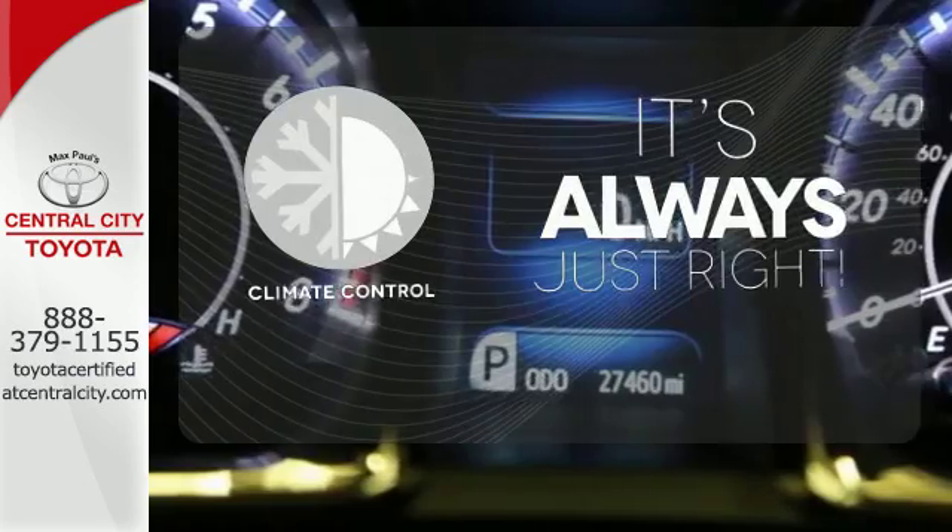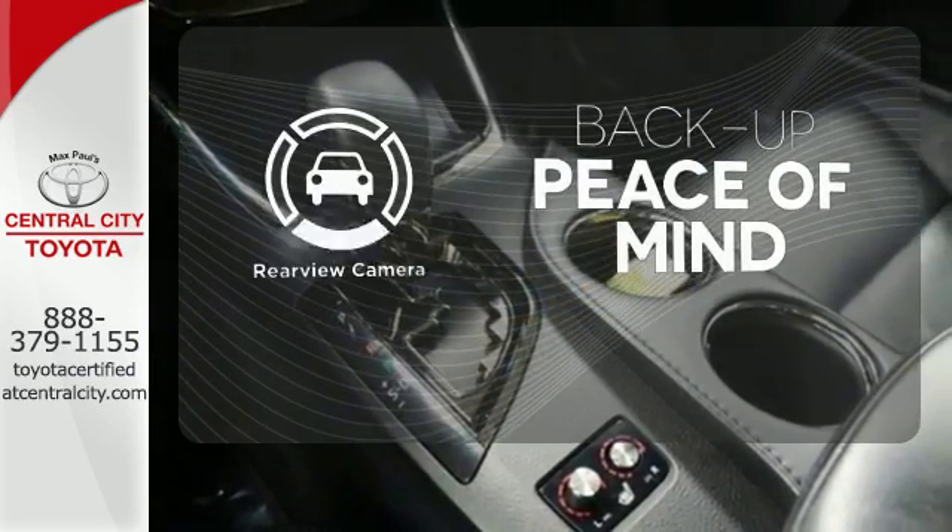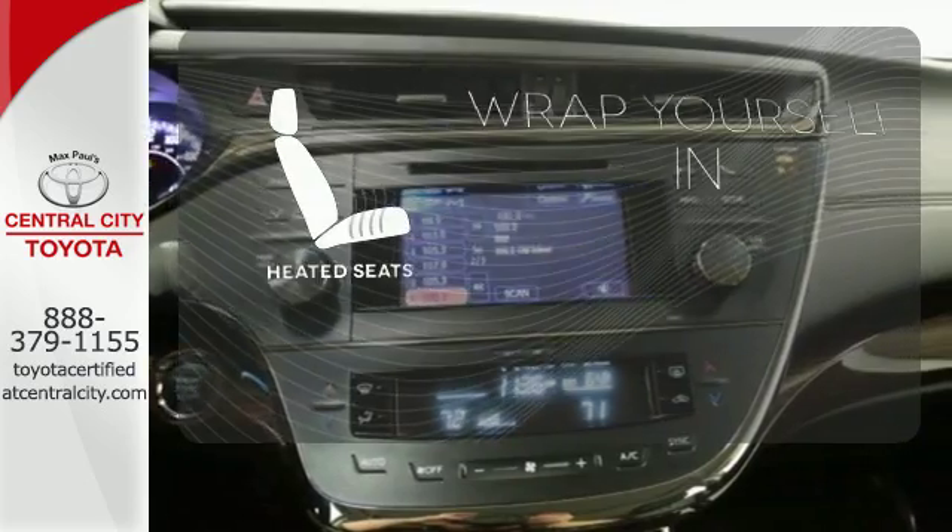Set it and forget it with the Climate Control. Hindsight is 20-20 with a backup camera. Ward off the chills with heated seats.